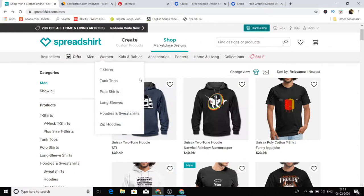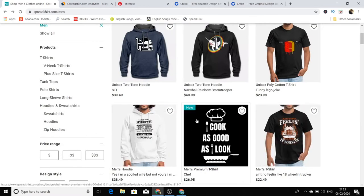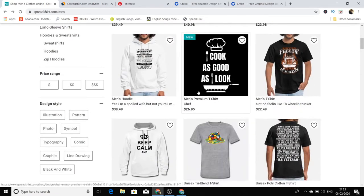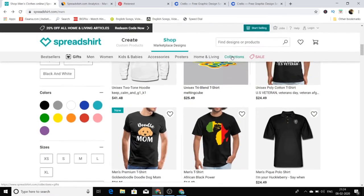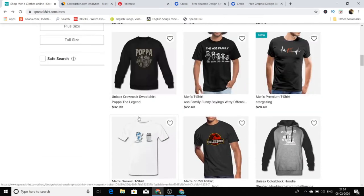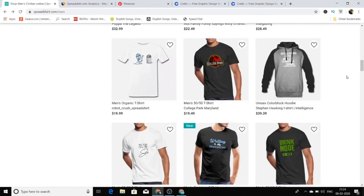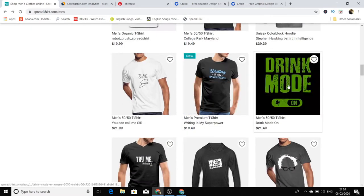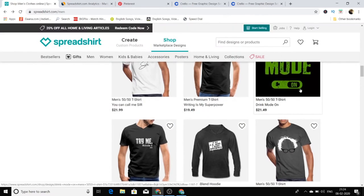First, what you have to do is go to this website and browse what type of designs are selling the most. You can see this one is just a quote — 'cook as I cook,' 'feeling 18 meals' — these are the types of designs which are selling on this platform. See this one: 'drink mode on' — it seems really funny, and people are really willing to buy funny t-shirts. I personally like this one.